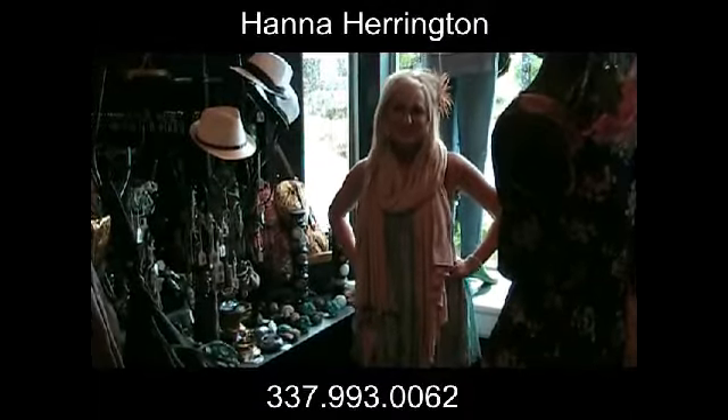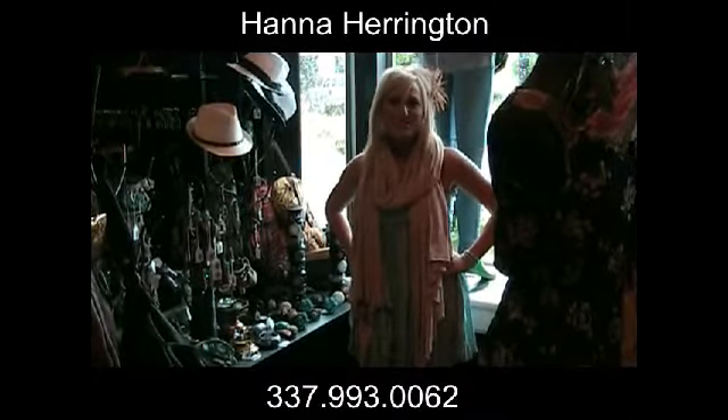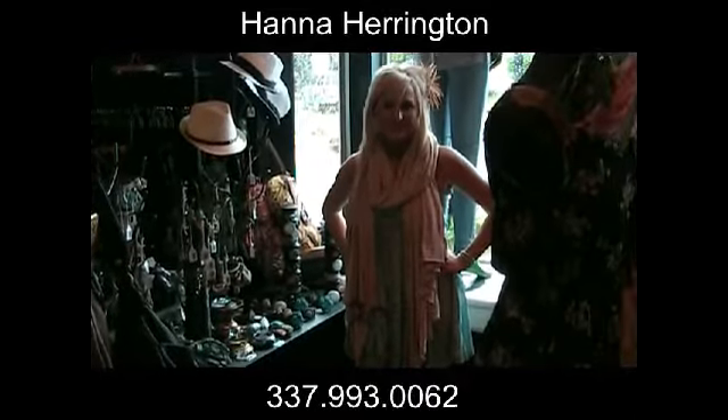Welcome to Herringstone's Summer Fashion Tip of the Week. This week we're featuring Nakamal Design's Jewelry.